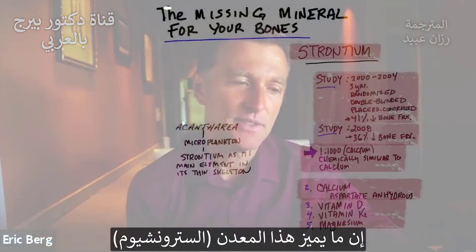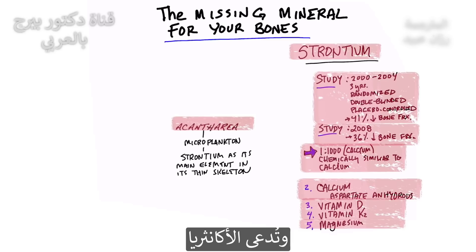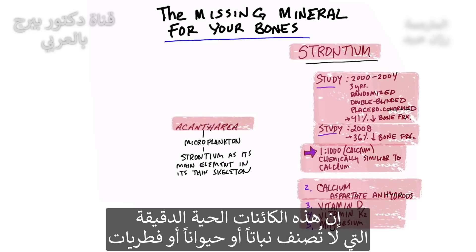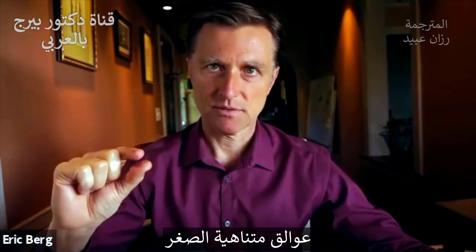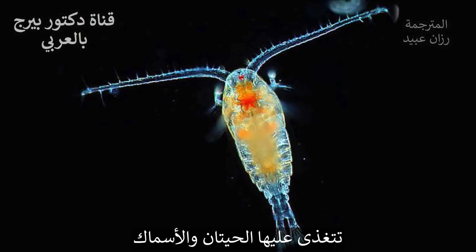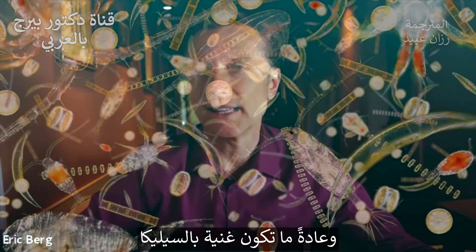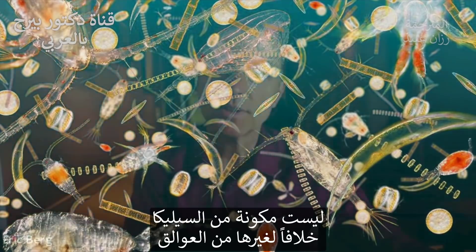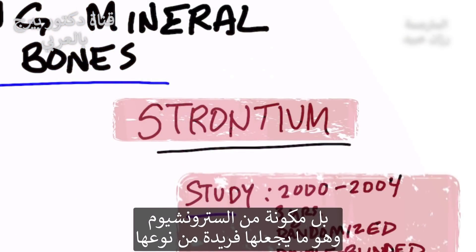An interesting thing about strontium is that it's also involved in a very specific type of phytoplankton called acantharian. This microorganism is not really plant, animal, or fungi — it's a living organism and a microplankton, a very, very small form of plankton. Normally plankton lives in the sea and fossilizes, ending up at the bottom of the ocean, and it's normally high in silica. However, this specific phytoplankton is not made with normal silica — it's created with strontium, which makes it very unique.